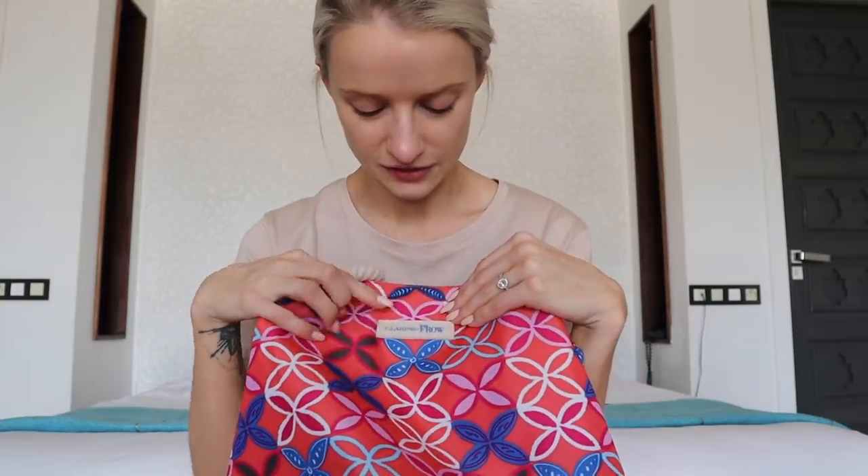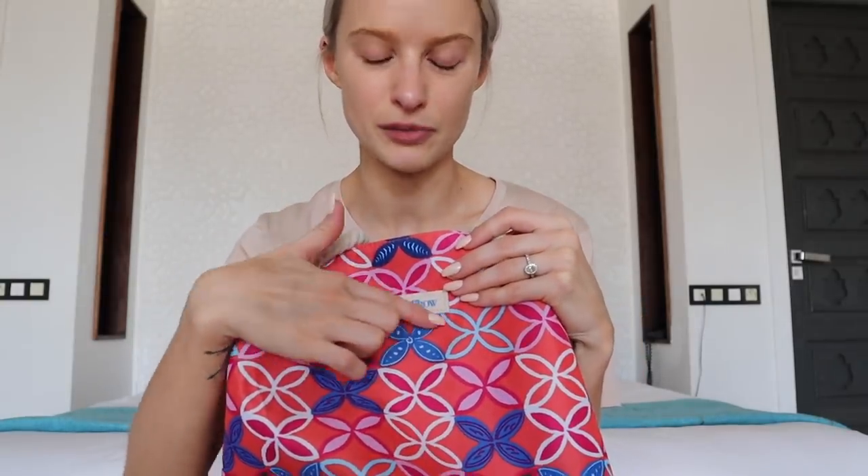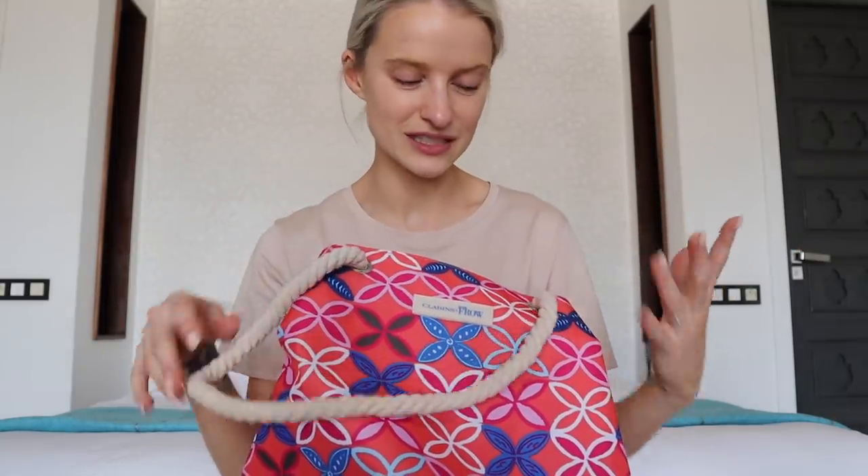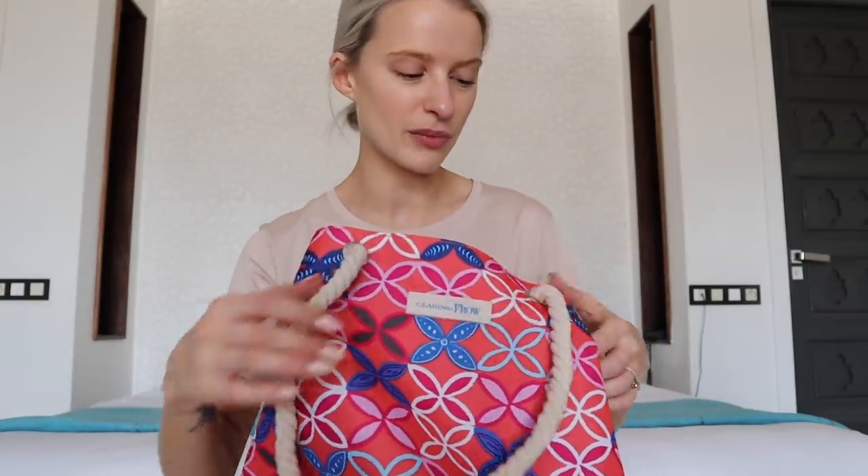So this is the Clarins and In The Fro summer beach tote. This is a beautiful beach bag that we've collaborated on. This is something that you can get for free, a gift with purchase when you buy two products at a Clarins counter, one of which to be a skincare product. I got to choose the patterning, the colours, and it's got this really sweet Clarins In The Fro label.